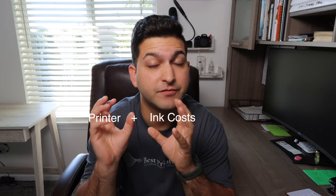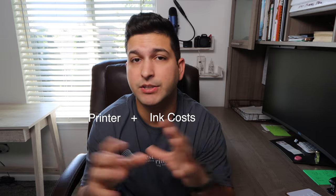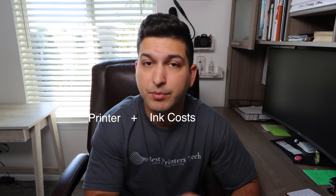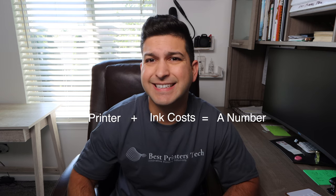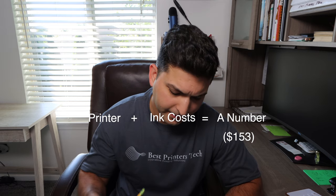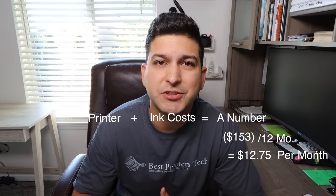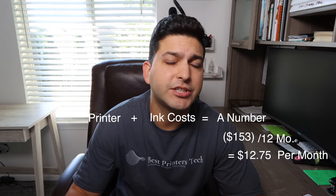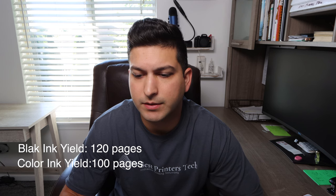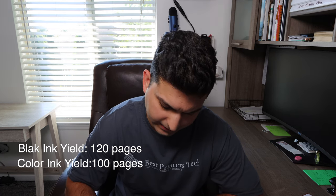So we have our number with tax for this printer — how much it's going to cost for the year. You can do this same cost analysis with any printer: take the cost of the printer, the cost of both black and color ink — or just one set if that's all you use — and if you're buying remanufactured ink, use that price instead of the OEM price. In this case the total comes out to $153, which we divide by 12 months of the year. The page yield for the black ink is 120 pages and for the color ink it's 100 pages.